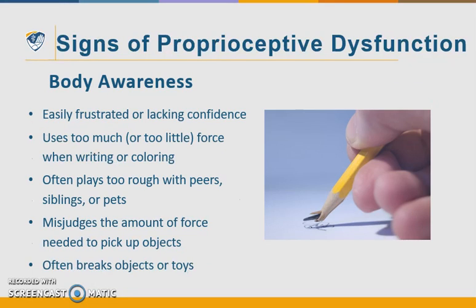Proprioceptive dysfunction affects our body awareness and how secure we feel and interact with people and our environment. Kids that lack body awareness are very easily frustrated and can lack confidence. They use too much or too little force when writing or coloring. They often play too rough with their peers, siblings, or pets. They misjudge the amount of force needed to pick up objects, so they often break objects or toys.